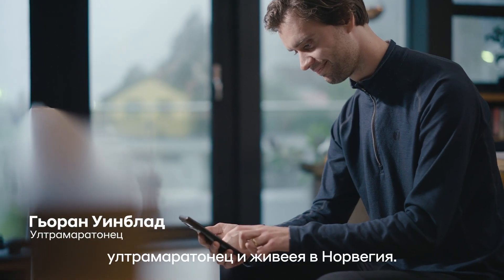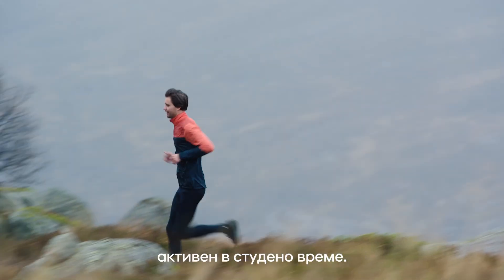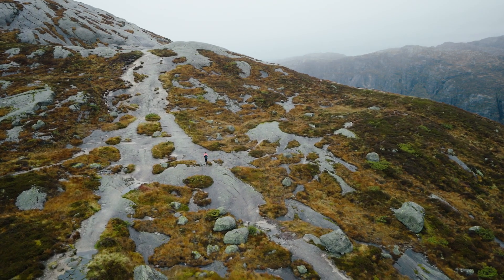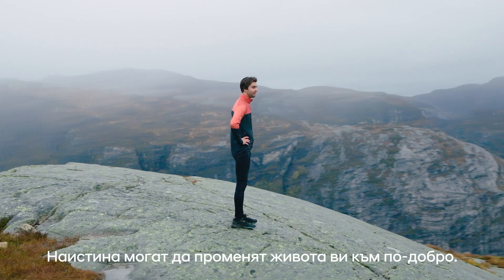I'm Jörn Wimblad, an endurance runner living in Norway. And that means I'm very active in cold weather. I know how important training and running can be — it really can change lives for the better.